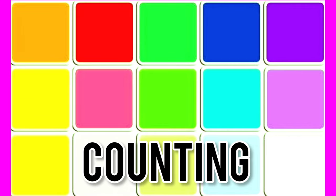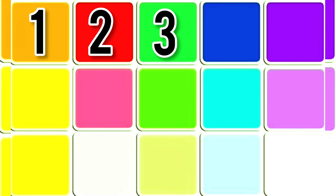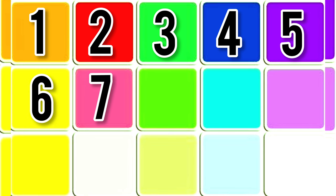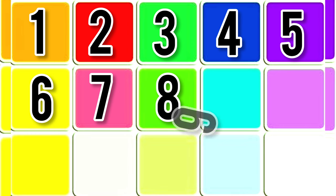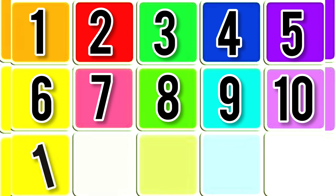Counting. 1, 2, 3, 4, 5, 6, 7, 8, 9, 10.